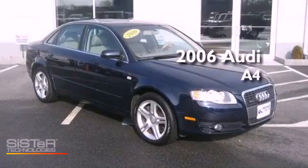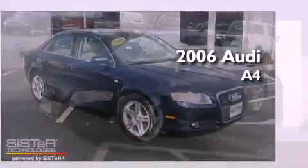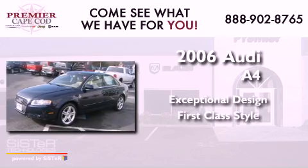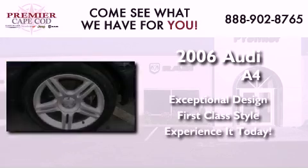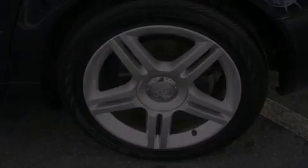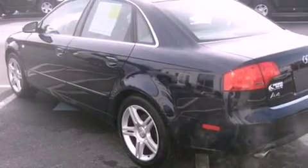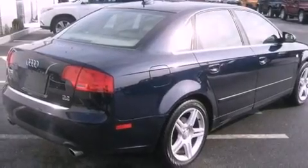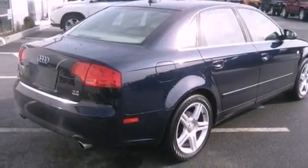This is a 2006 Audi A4. Its top features include an electronically controlled differential, commercial-free satellite radio, aluminum wheels, and traction control and stability control systems.